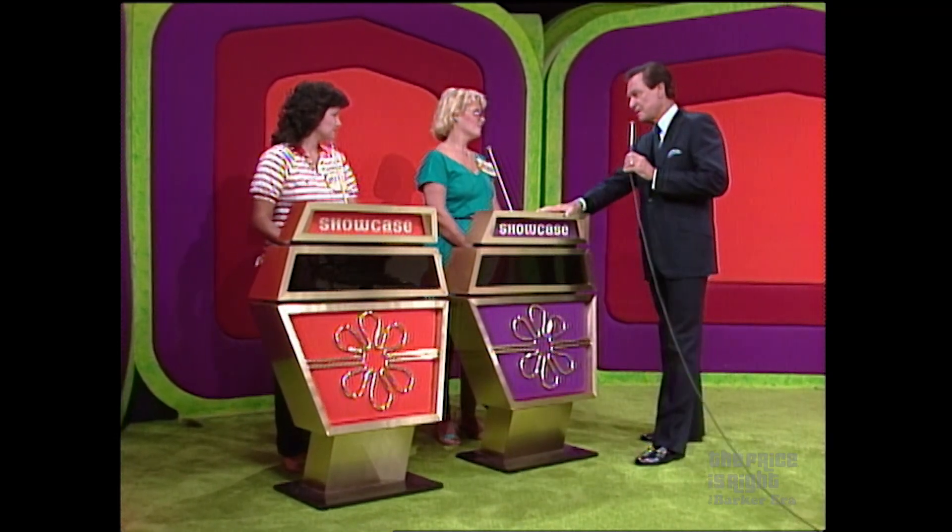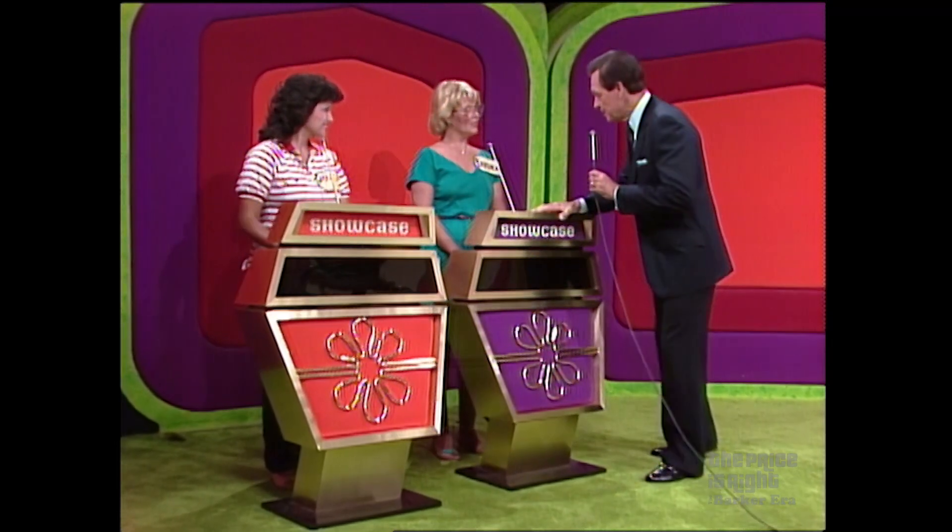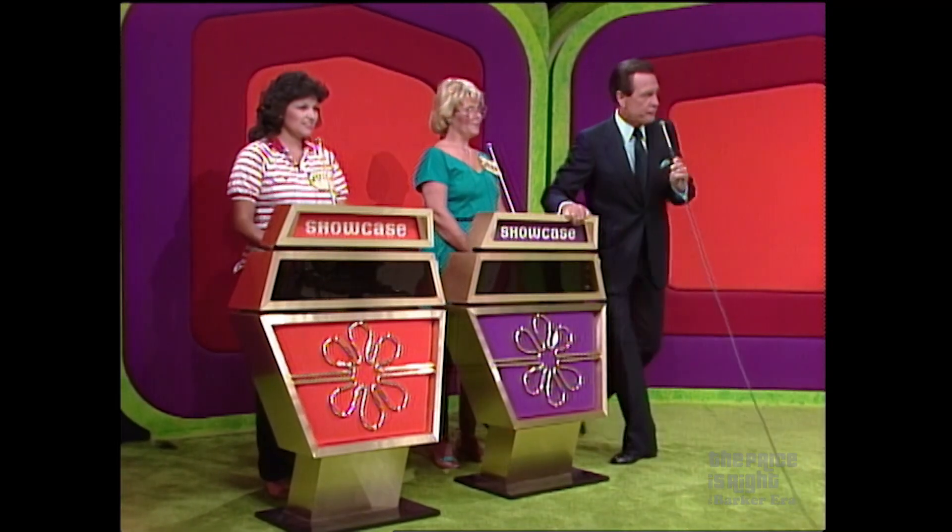Now, Barbara, after you see showcase number one, bid on it. If you prefer, pass it to Margie. Are you ready, Margie? Yes. Are you ready, Barbara? I'm ready. We are ready for the first showcase.